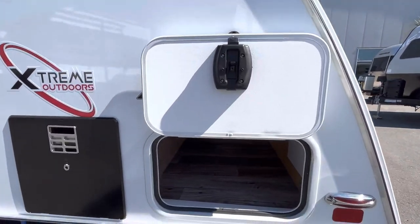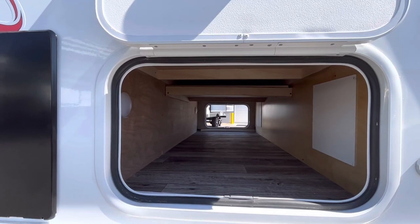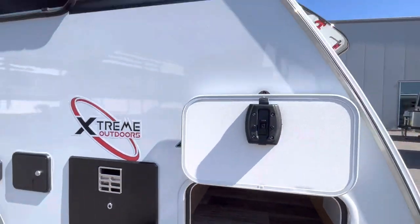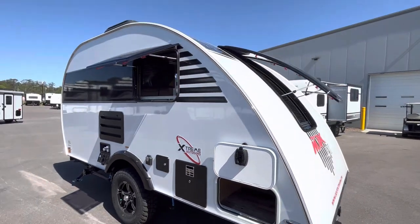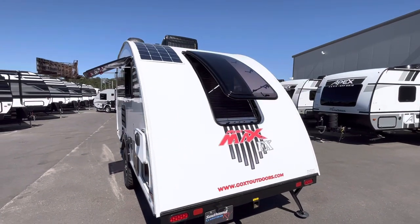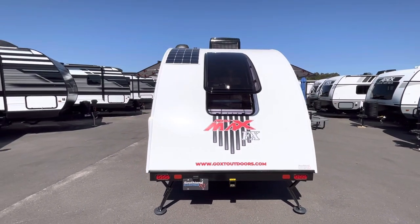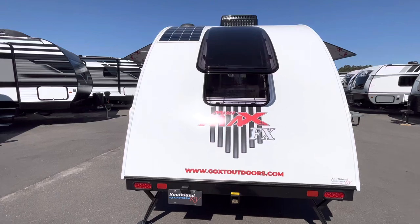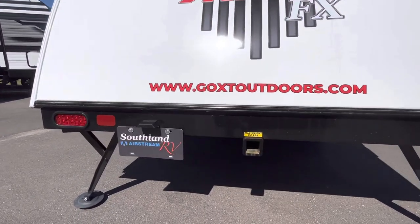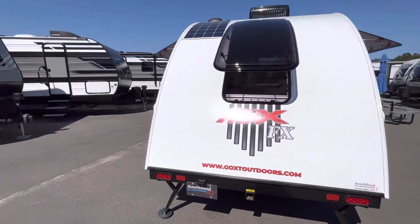On the FX you're now going to have pass-through storage — plenty of room for your campsite gear. Up on the roof you do have a 100-watt flexible mounted solar panel, and there is also an external port if you wish to expand upon that. Down here you do have a two-inch hitch receiver for bike racks or maybe a storage rack.